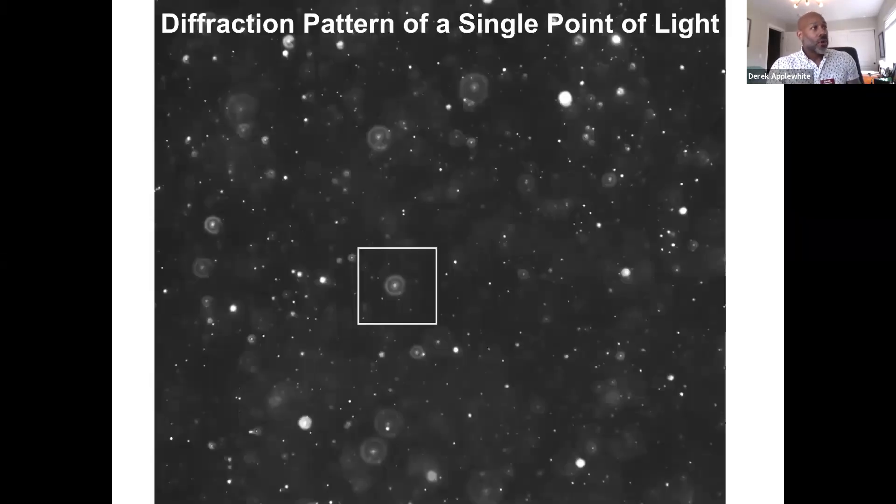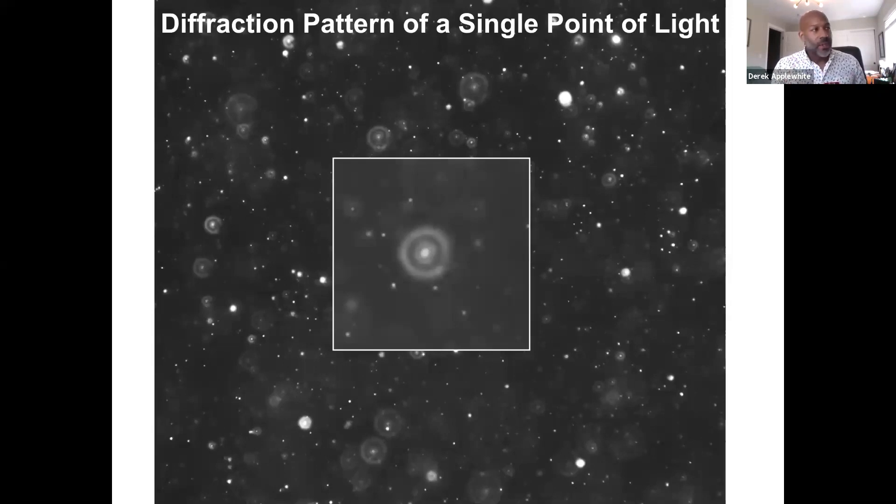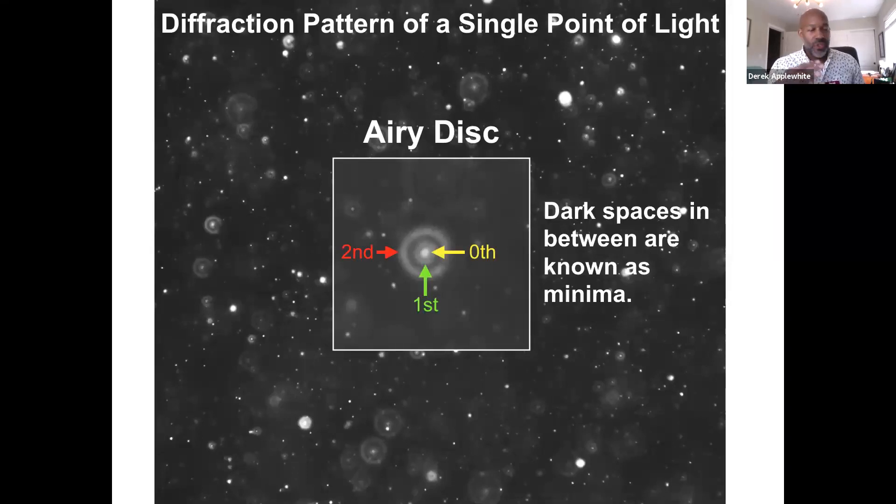What does a diffraction pattern look like? It's made up of — this is a diffraction pattern of bright beads in a gel. What I've boxed is a diffraction pattern of a single source of light. This is called an Airy disk. Essentially, an object is made up of millions of these Airy disks. That's what we're seeing when we look at a cell crawling across a field on a microscope. We have orders of light — the zeroth order, first, second, and so on. The dark spaces in between are known as the minima.